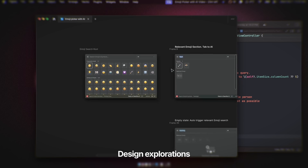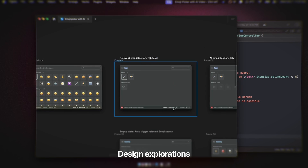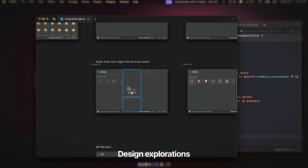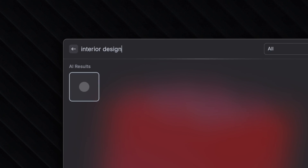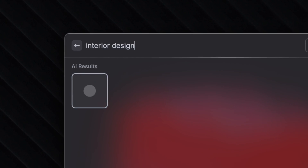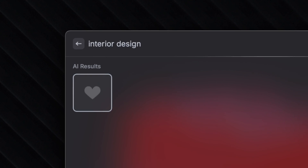One of the things we wanted to do was integrate AI very naturally into the emoji picker. We did some explorations with the loading screen animation — what we really wanted was for the animation while AI figures out which emojis you're looking for to feel like AI is guessing which emoji you want.